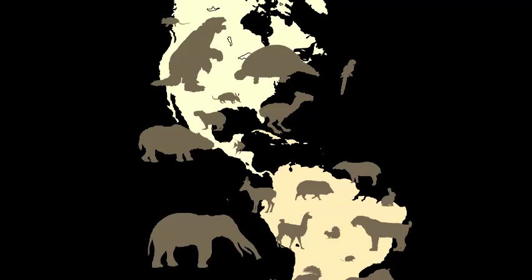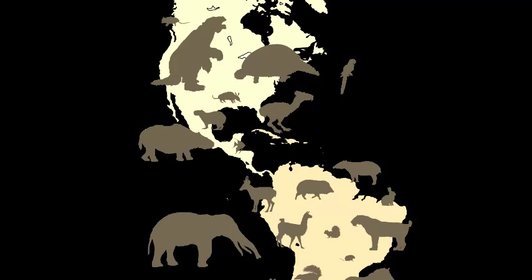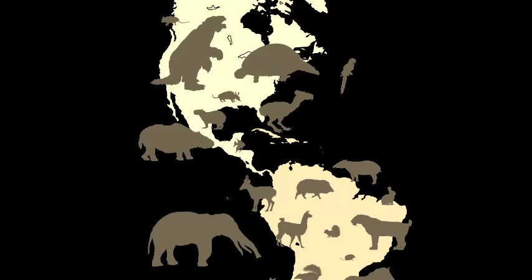A long time ago, South America was actually part of the so-called supercontinent Gondwanaland, along with modern-day Africa, Antarctica, Australia, and the Indies. That all changed when the continent broke up around 200 million years ago, and for the majority of the past 65 million years, South America was essentially a huge island in the southern hemisphere.